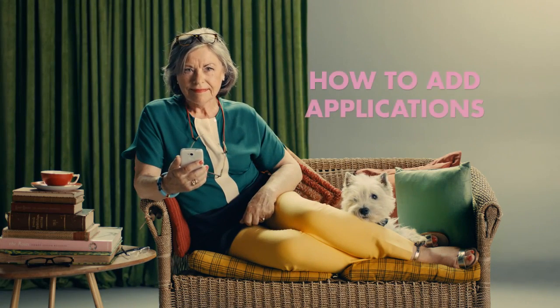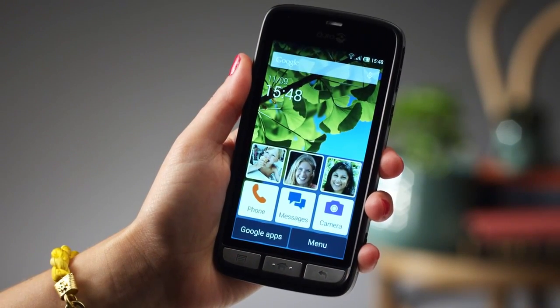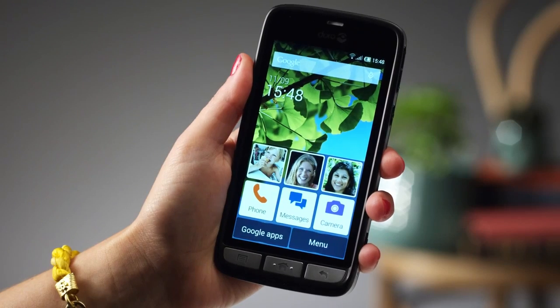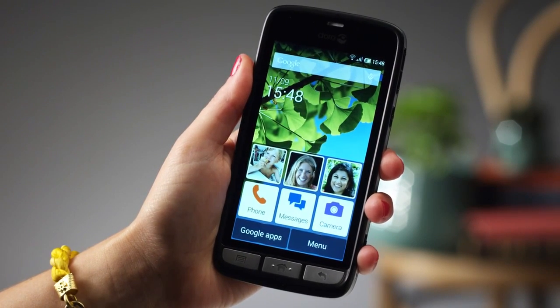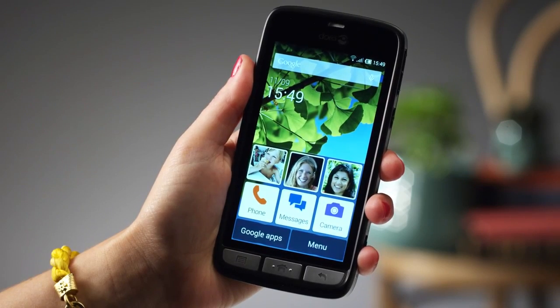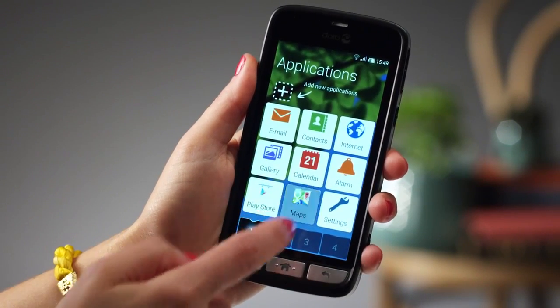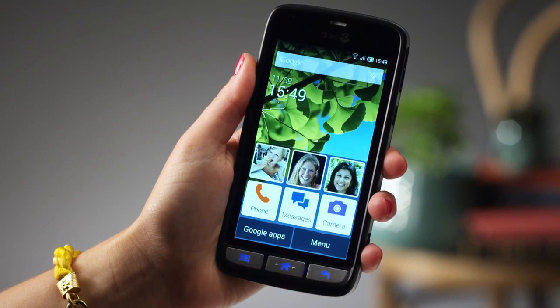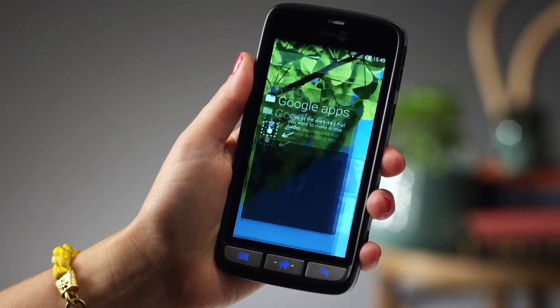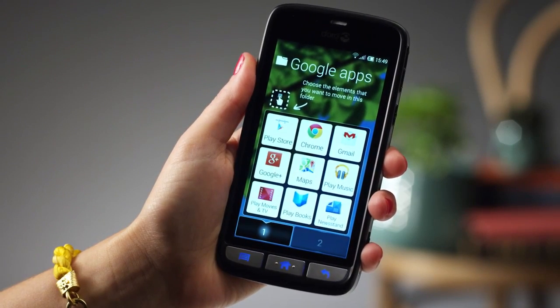Are you ready to make your new smartphone even more useful? Take my advice and fill it with your favourite applications, or apps. They help you with everything from banking to catching the right bus. Some apps are pre-installed, like Google Maps — very handy. Others you'll find in Google Play, where you can choose the apps that best suit your needs.